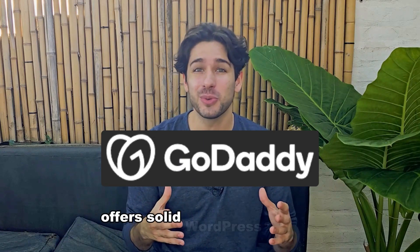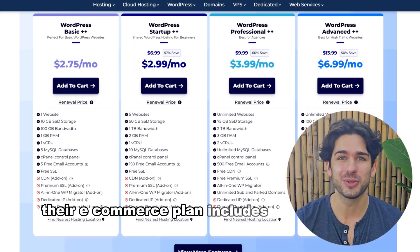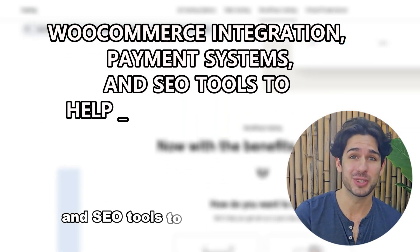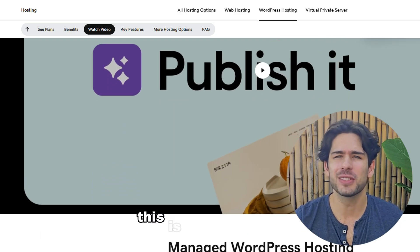For business websites or e-commerce stores, GoDaddy offers solid WordPress hosting with a focus on online businesses. Their e-commerce plan includes WooCommerce integration, payment systems, and SEO tools to help your store succeed. If you're planning to sell products, this is a good option.